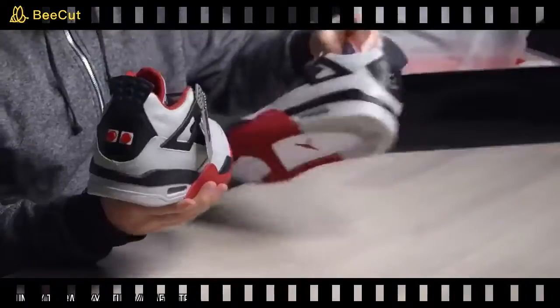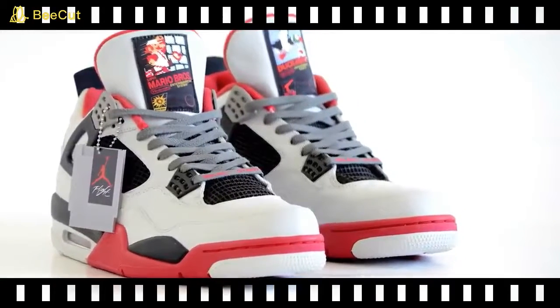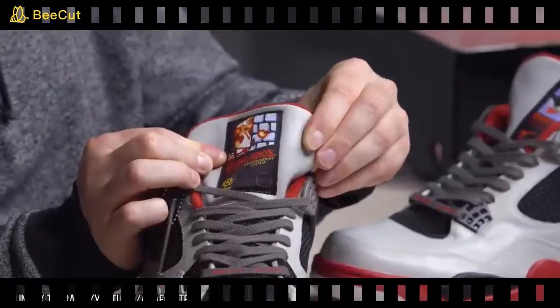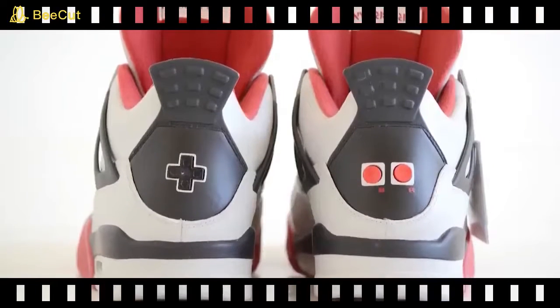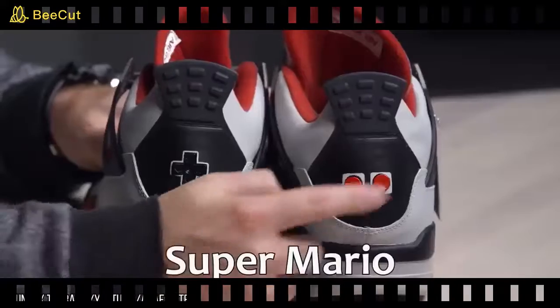NES Jordans — have you ever thought: sure, my shoes let people know I'm committed to Nike and Air Jordan, but how do I show I also like retro Nintendo game consoles? Well, this 8-bit inspired pair of Air Jordans is designed to ape the classic color scheme of the original Nintendo Entertainment System, right down to there being actual working buttons on the back of the shoe. Unfortunately, you can't actually play games in the shoes.